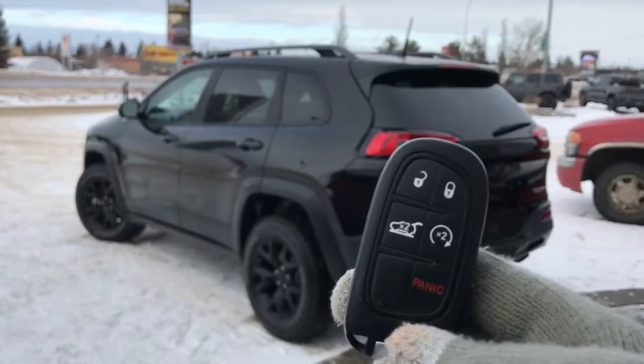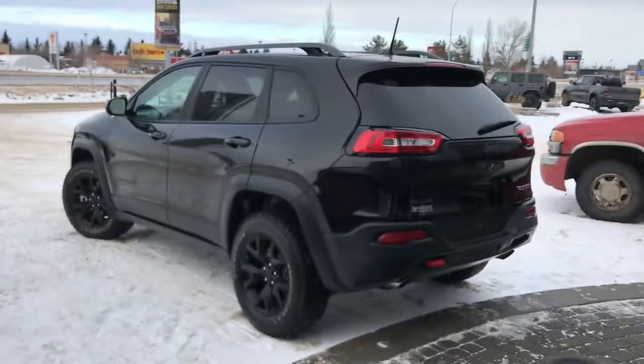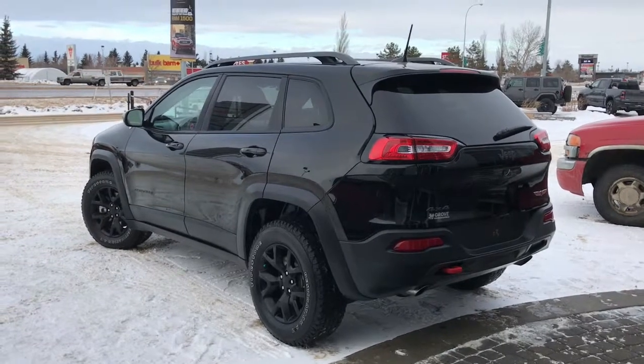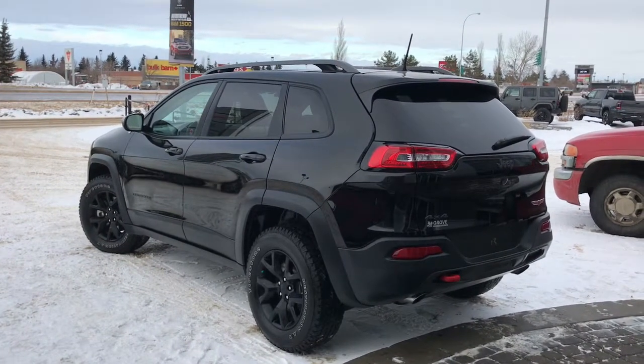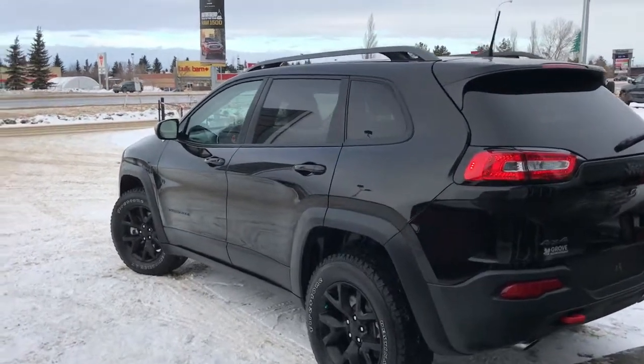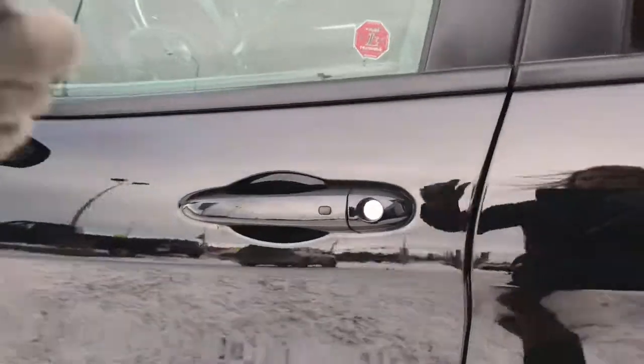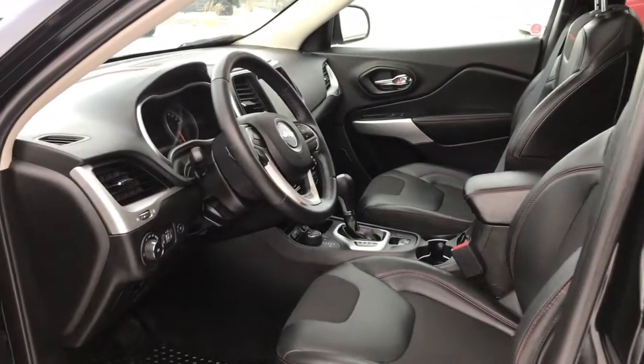On the key fob here we have your unlock button, power boot button, remote start, and panic. I'll just go ahead and start her up for us. I'll also show you how that keyless entry works — you simply put the key in your pocket or bag, run your finger over the handle, and the vehicle unlocks for you. It's a very handy feature to have.